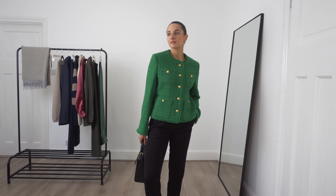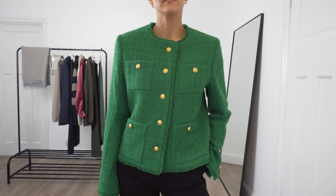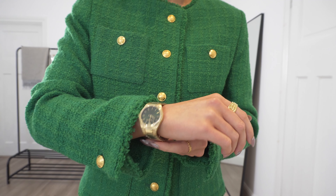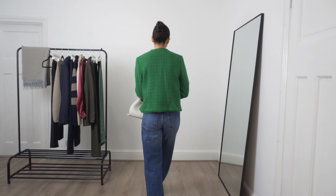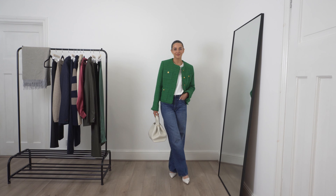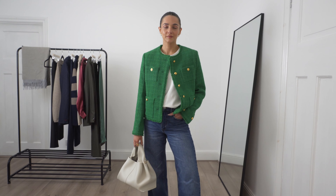I've styled it here as a workwear look with the straight leg wool blend trousers also from Really Wild, and have popped on my Olivia Burton gold watch to pull in those gold details. I've then styled it for a casual everyday outfit with a pair of straight leg blue denim jeans, paired with a white t-shirt, white heels and a white structured bag. The structured bag and the heels help to balance the smart elements of the look, and I just love the pop of colour that this jacket gives.